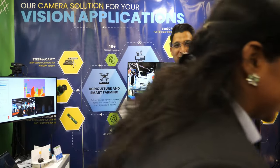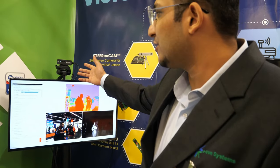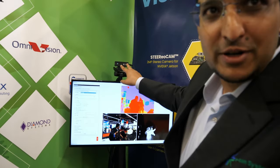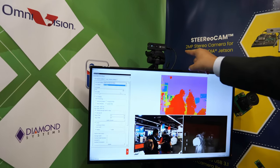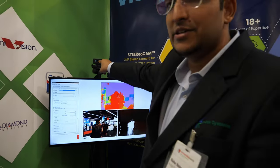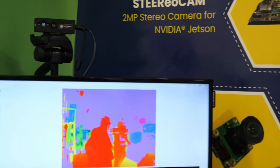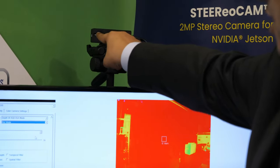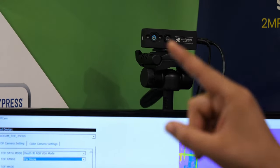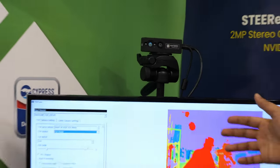The next camera in line is our Time of Flight camera — the ToF camera, as we like to call it. It has two cameras: one for depth sensing and one for RGB sensing. This is a 2-megapixel camera used for RGB, and this is a VGA camera. These are the light sources which send pulses for calculation of depth.